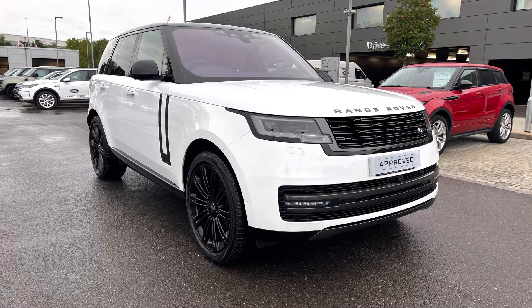As it's part of our approved used, you get a minimum 12 months warranty and minimum 12 months 24/7 roadside assistance. If you're interested in this car, please call 01785 899446. I'm going to give you a 360 tour around the vehicle and then get inside and show you all the technology.